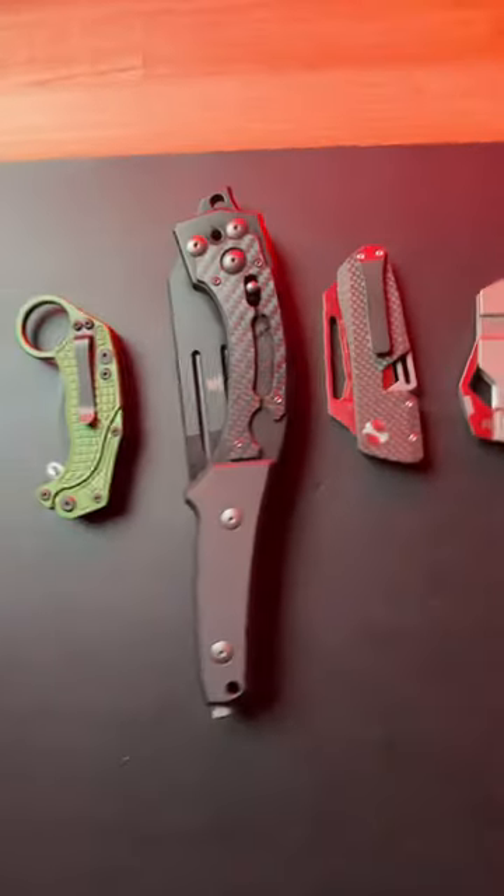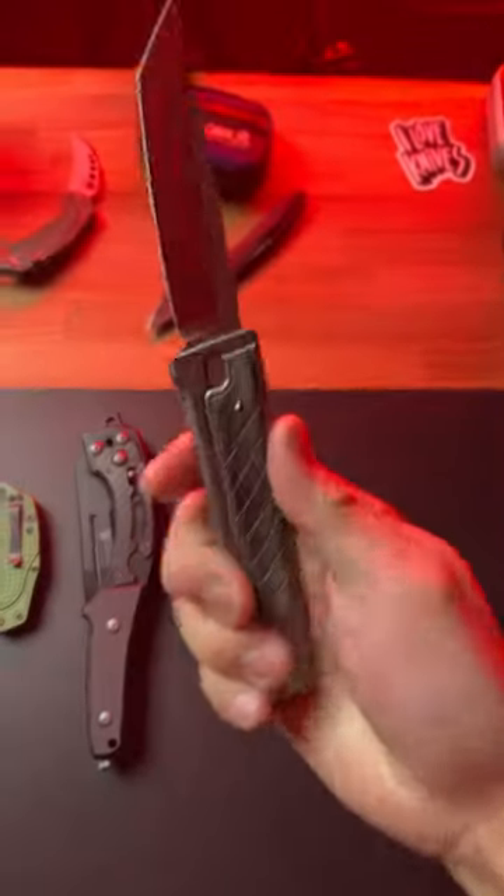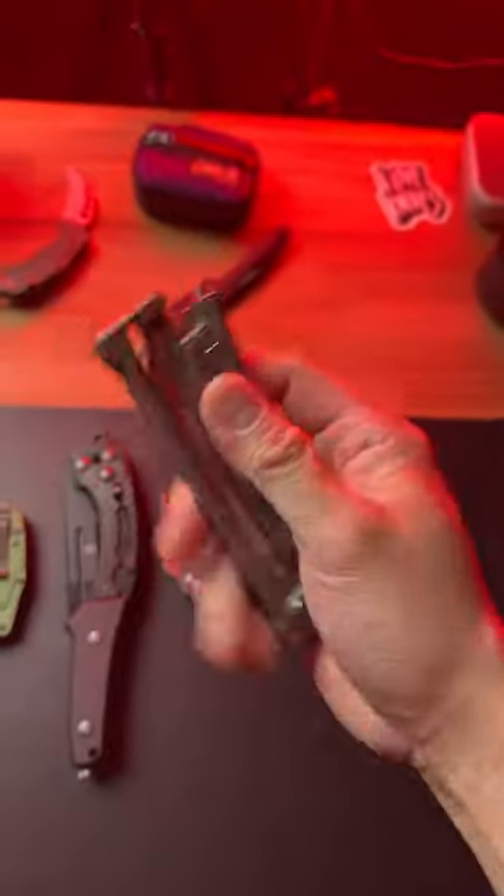Here are five weird and unique blades. Let's check them out. First we have the Riat Exoskeleton. This is a crazy gravity knife.